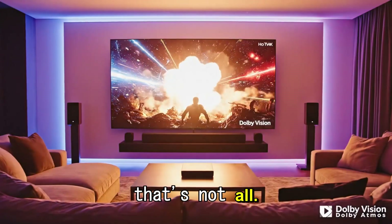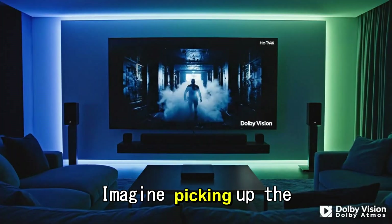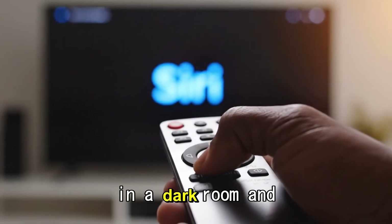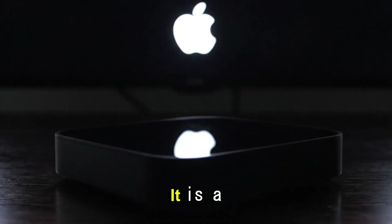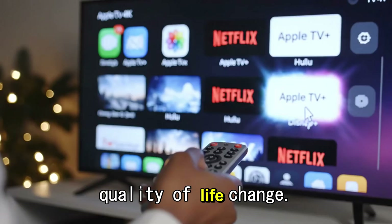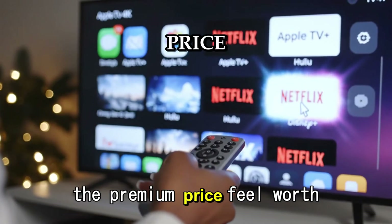But that's not all. There are whispers about backlit buttons. Imagine picking up the remote in a dark room and having the buttons glow softly so you can see pause, play, and volume without turning on the lights. It is a small quality-of-life change, but it makes the premium price feel worth it.